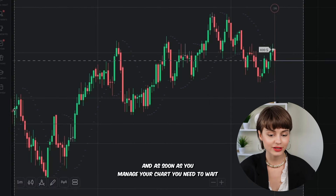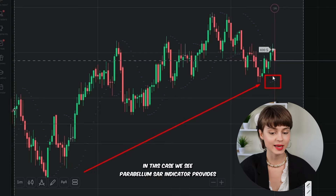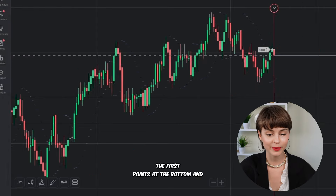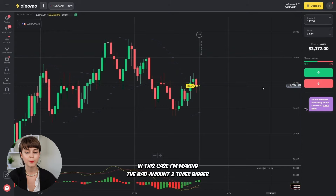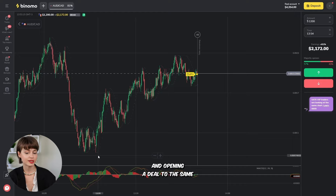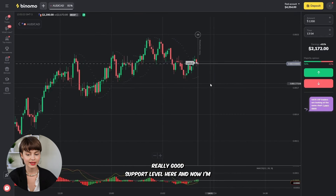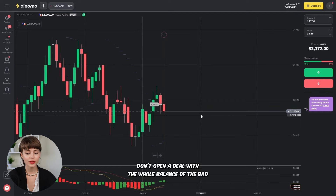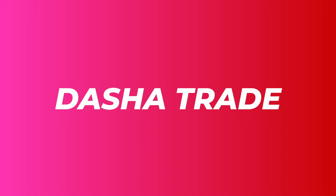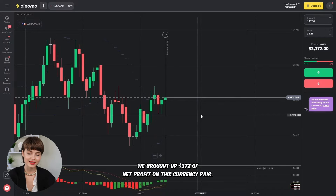Once you've set up your chart, you need to wait for both indicators to provide a signal in the same direction. Parabolic SAR provides the first point at the bottom and the MACD indicator intersects the zero border from bottom to top — so the deal with higher was opened. But as we've seen, it was close to a loss, unfortunately. In this case, I'm making the bet amount two times bigger and opening a deal in the same direction, very confident because there's a really good support level here. It's important to use risk management properly — don't open a deal with your whole balance. Leave a chance to cover a loss. As expected, the price moved just as we wanted, bringing $372 of net profit on this currency pair.